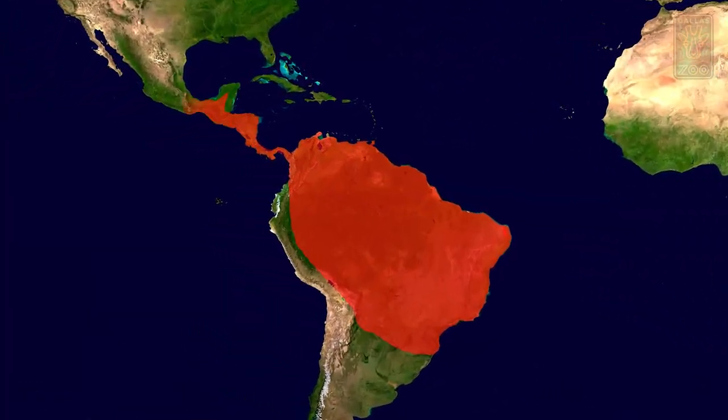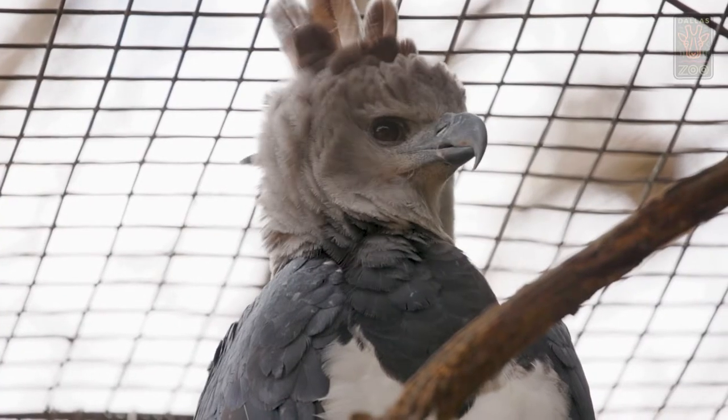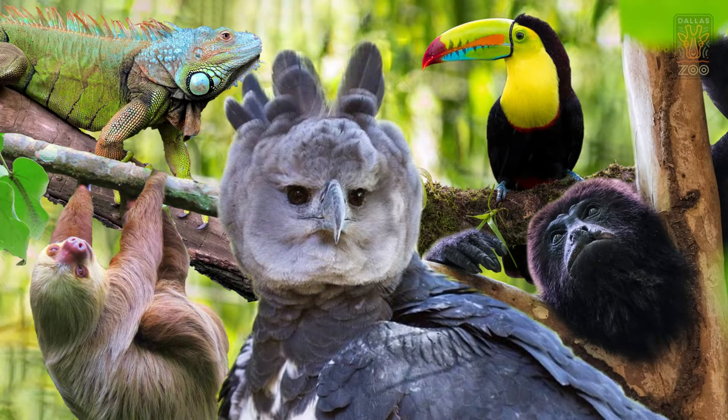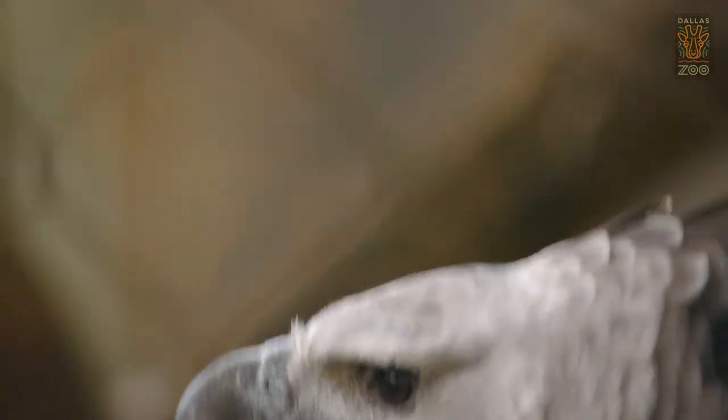These guys live in South America, all the way from Central South America up to Mexico, and they stay in the larger biomes of the tropical jungles. They'll roost up at the highest tree, and since it's such a large bird, they actually take on things such as sloths, monkeys, iguanas, and even other birds. They'll fly through the limbs, then flip upside down and latch onto their prey item and pull it from the tree.